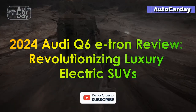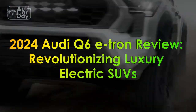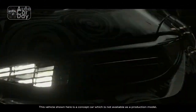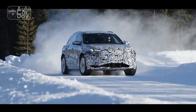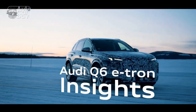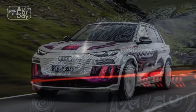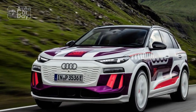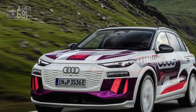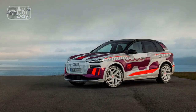2024 Audi Q6 e-tron review: revolutionizing luxury electric SUVs. As the automotive industry accelerates towards an electrified future, the 2024 Audi Q6 e-tron emerges as a significant milestone, showcasing Audi's commitment to sustainable mobility without compromising on luxury and performance. With advancements in technology and design, this all-electric SUV sets new standards for eco-conscious driving experiences.